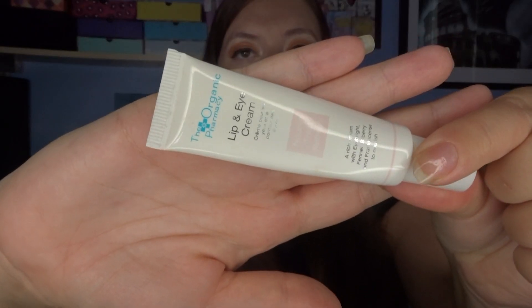The product I'm reviewing today is the Organic Pharmacy Lip and Eye Cream. Here's a little close up of the product. This is supposed to treat quite dry eyes and lips, and it has fennel and bilberry to hydrate and revitalise the eyes. It has a subtle scent of frankincense, which is really beautiful, and it also contains aloe vera which is obviously very calming.